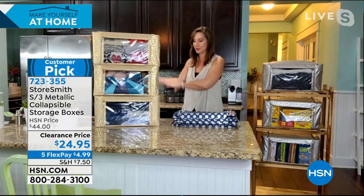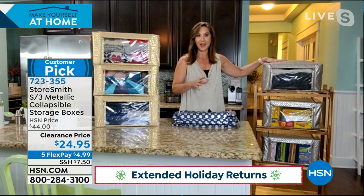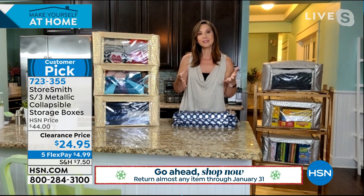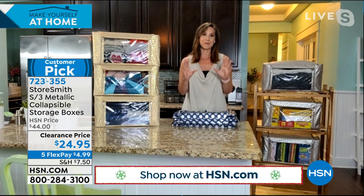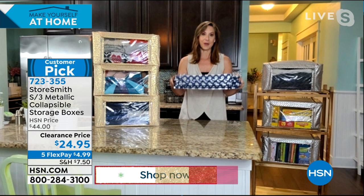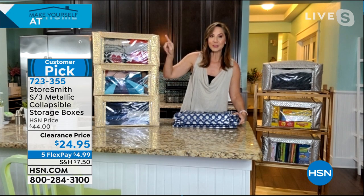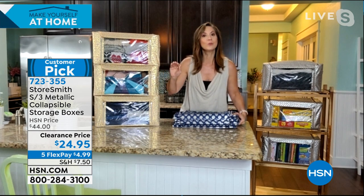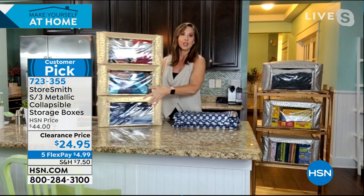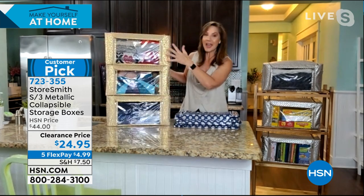Storesmith expert Rebecca Wood joins us live. Rebecca, who said storing stuff had to be boring? At Storesmith, we realize you need storage in all areas of your home — not just tucked away in the back of a closet. We want you to be proud of your storage. Each one is 13 by 8 by 9 inches and will hold 44 pounds, with a front entrance and a top entrance. I don't have to move heavy sweaters if I want to get to my evening bag — I can open it up, grab it, and put it away just as simply.